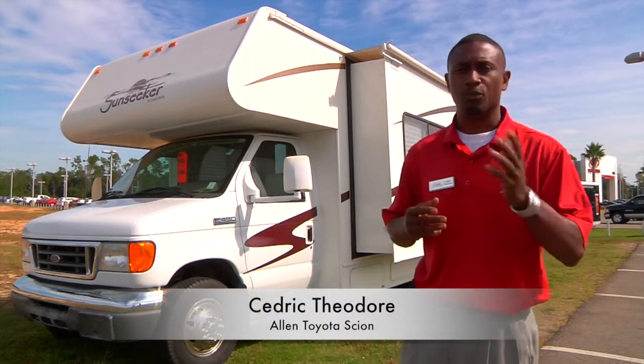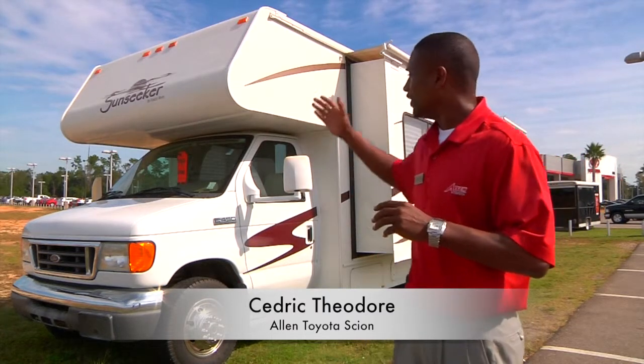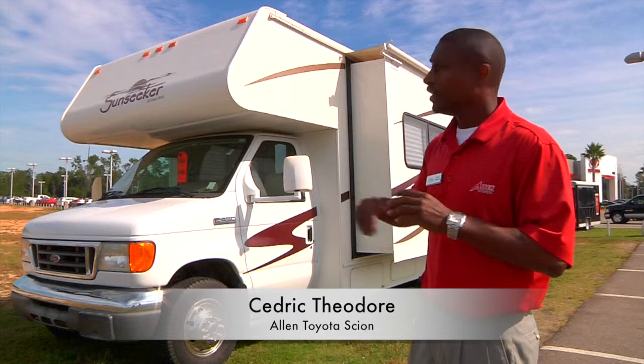Hi, I'm Cedric Theodore with Allen Toyota over here in Gulfport, Mississippi. I wanted to talk to you today about the 2007 Sunseeker by Forest River that we have here.